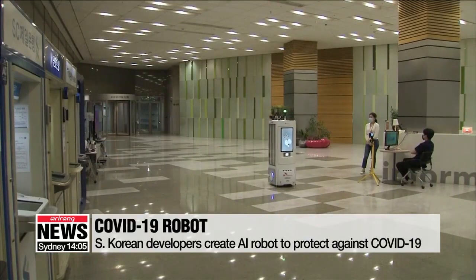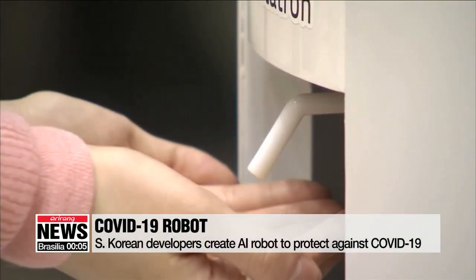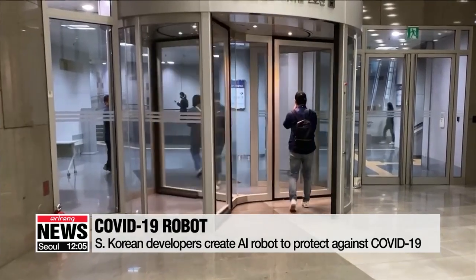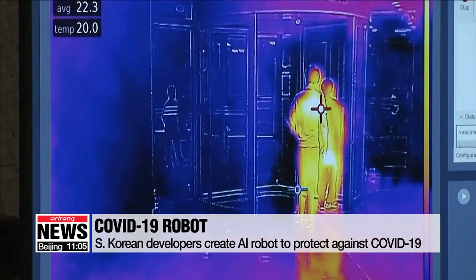A self-driving robot equipped with an LED screen and camera greets visitors and dispenses hand sanitizer at a building in Seoul. It also checks visitors' body temperatures and sets off an alarm if anyone's temperature is over 37.5 degrees Celsius.